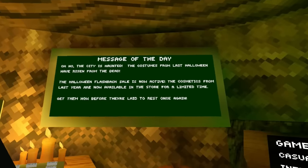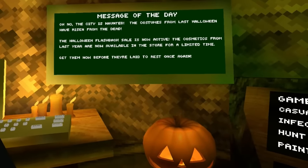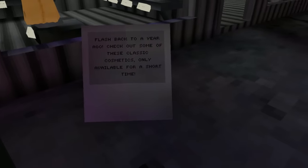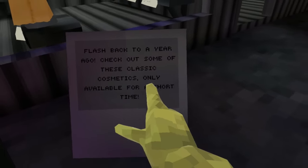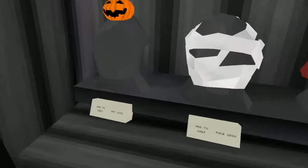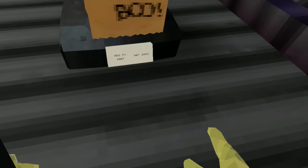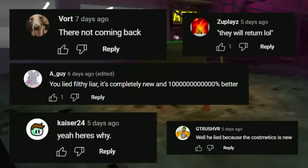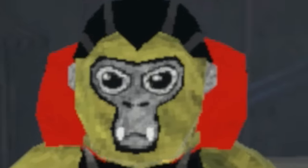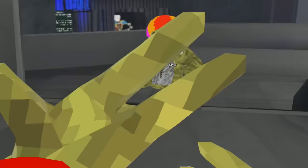The city is haunted. The Halloween flashback sale is now active — the cosmetics from last year are now available in the store for a limited time. Get them before they rest once again. There it is — the Halloween flashback sale. We have the clown costume for 4,500, the werewolf costume, the vampire costume, and the princess costume, all for 4,500. Then the small pumpkin hat for 2,000, the mummy hat for 1,500, the pirate hat for 1,500, the witch nose for 1,000, and the boo bag for 2,000 — it used to be free. You guys were so mean to me, but I was right the whole time. The vampire costume is awesome. The werewolf costume is cute. Are you gonna buy anything? Let me know.